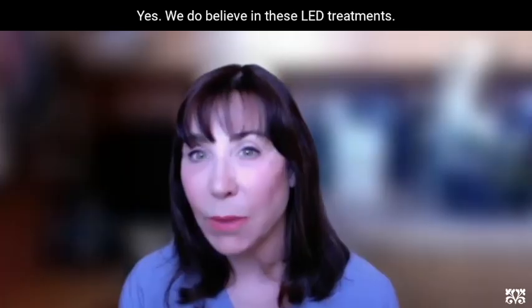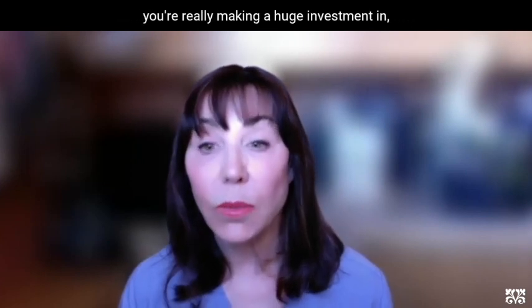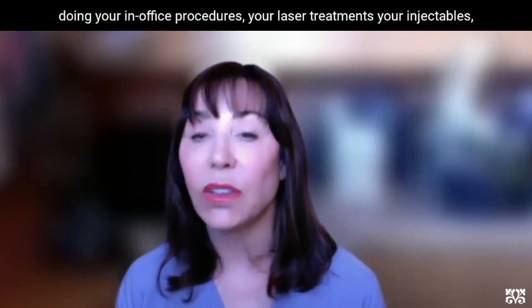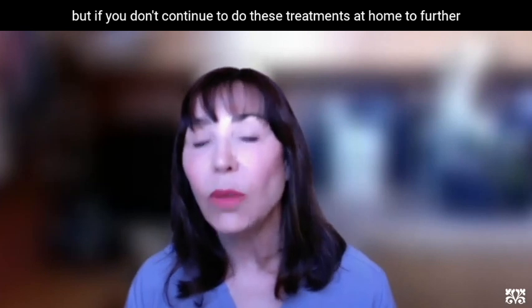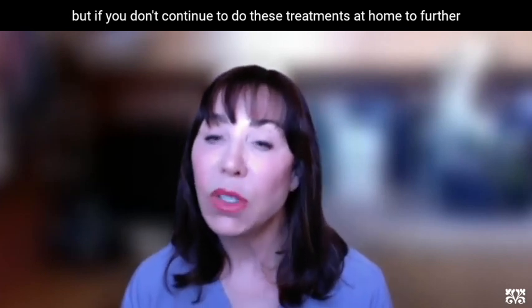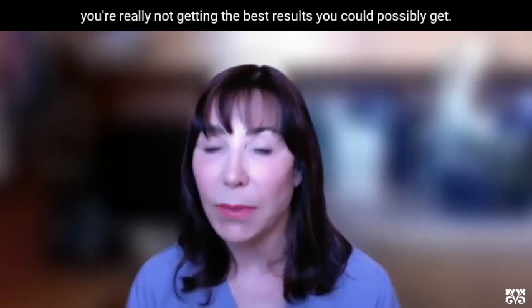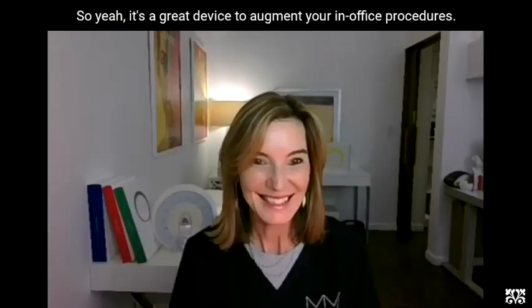We do believe in these LED treatments. I always recommend to my patients: you're really making a huge investment in doing your in-office procedures — your laser treatments, your injectables — but if you don't continue to do these treatments at home, you're really not getting the best results you could possibly get. It's kind of like going to the dentist but then not flossing at home. So it's a great device to augment your in-office procedures.